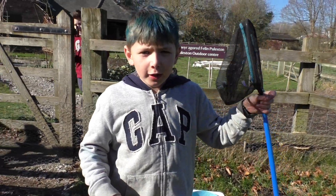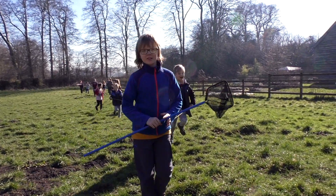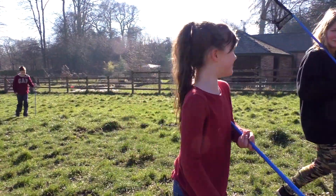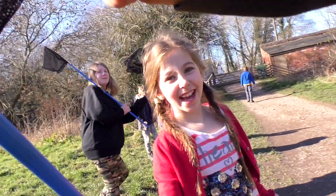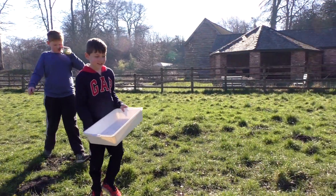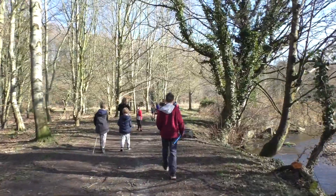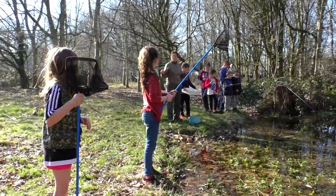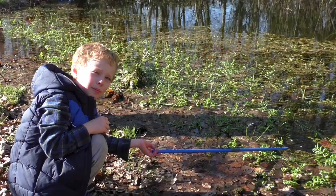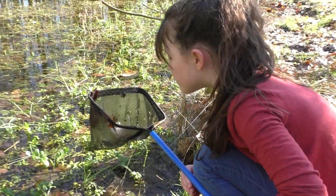Hi guys again - we are going to be doing pond dipping! Someone's excited about pond dipping. Which way Harry? That way. Right, we are going to fill two trays of water. If you get stuff in your net you tip the net upside down and push everything out into the water. It's really important that we keep anything that we find safe.